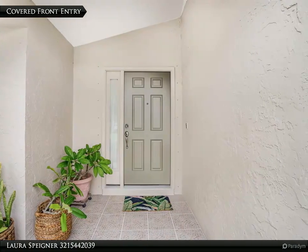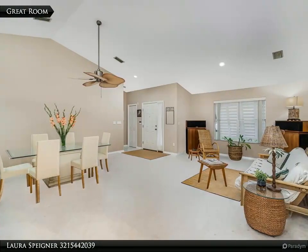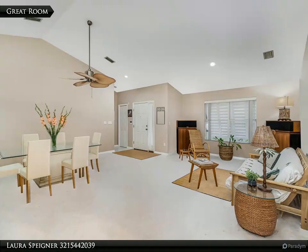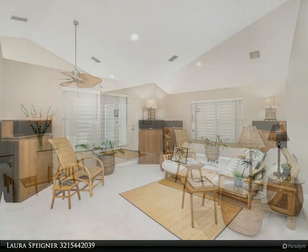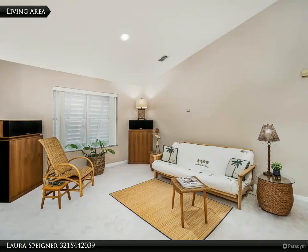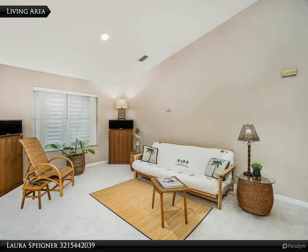Large screened back porch with plenty of space for a pool. The primary suite will delight you with vaulted ceiling, large walk-in closet, deep soaker tub, glass enclosed shower, and double sink vanity. Additional features include hurricane shutters and a new septic system.